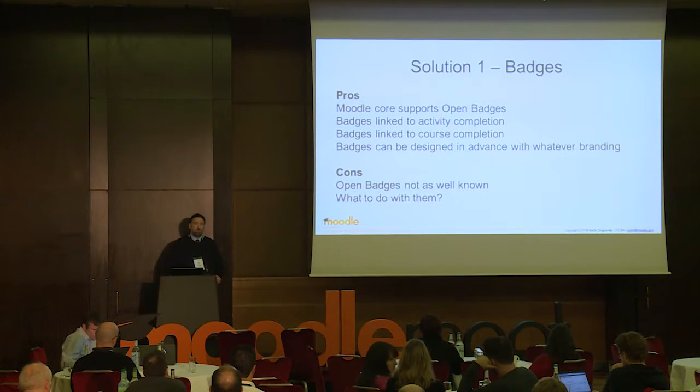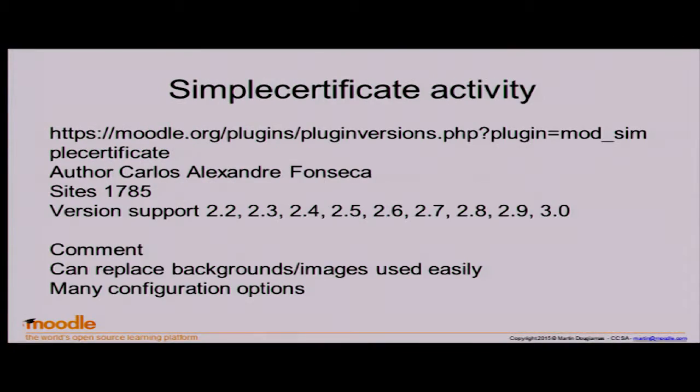As someone mentioned, do it properly — good design, good marketing. Don't just go to something like openbadges.me and design something unless you're a graphic designer. The cons are that open badges aren't well known. For actual certificates, there's a plugin called Certificate, which you can configure to a certain extent. There's also a variation called Simple Certificate, which is very well supported and my preferred option. You upload a background and then anything that appears on it is in an HTML area where you can drop in variables like the person's name and the course name. If you can do HTML on a background image, you're a winner — it's as easy as using Microsoft Word.